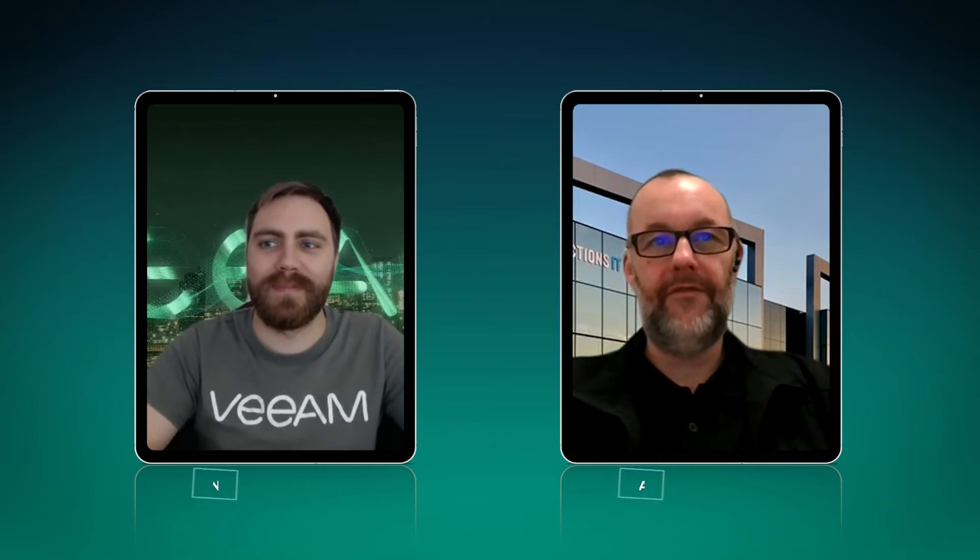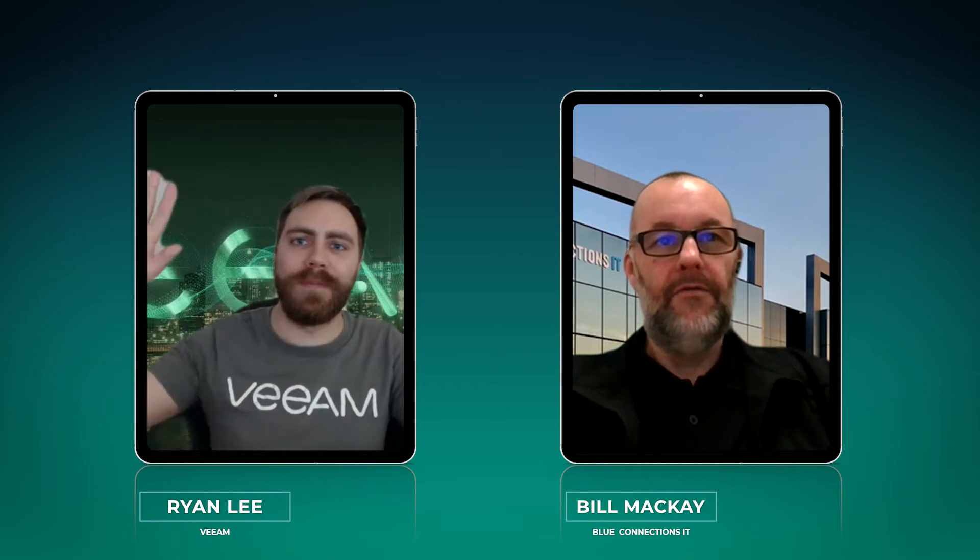Hi, my name's Bill McKay. I'm a senior account manager here at Blue Connections. Today with me, we've got Ryan Lee from Veeam Software. Ryan's been assisting Victorian customers with Veeam evaluations for over three years.